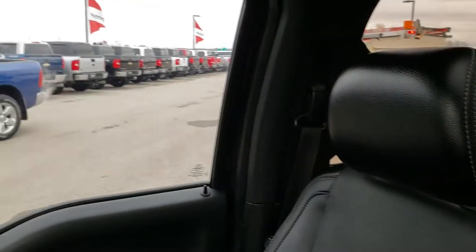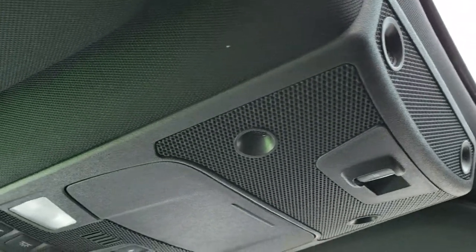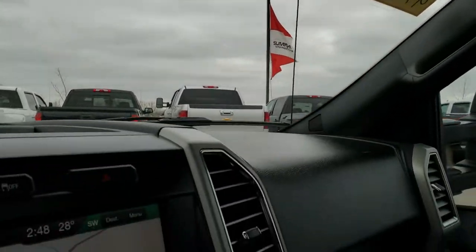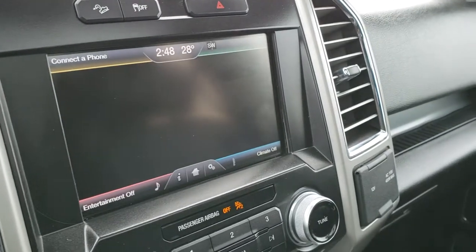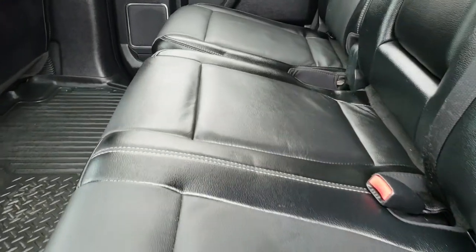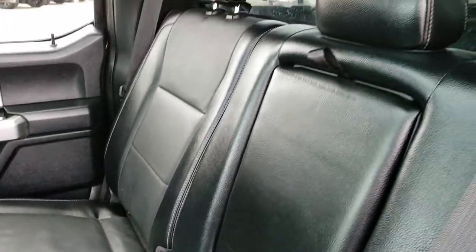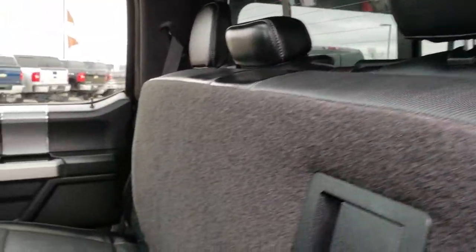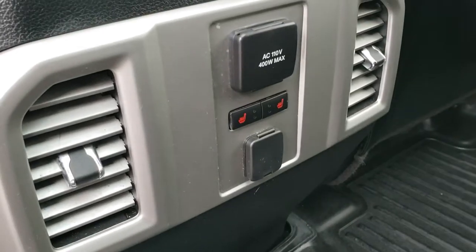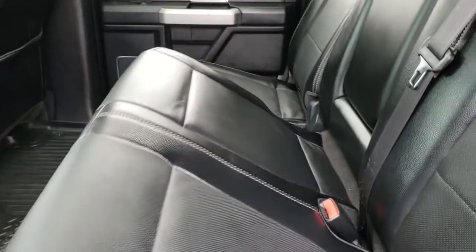Passenger side seat is very clean as well, no rips or tears on that. Up here you get the power sunroof. Home link buttons and the mirror. It's got the backup camera right there. Back seats are just as clean as the front seats, no rips or tears back here. Has a latch child safety system. Power slide rear window with built-in rear defrost. These seats do fold up for extra storage. Has an all-weather Husky floor mat back here. Back seats are heated and you get another 110 volt 400 watt plug-in.